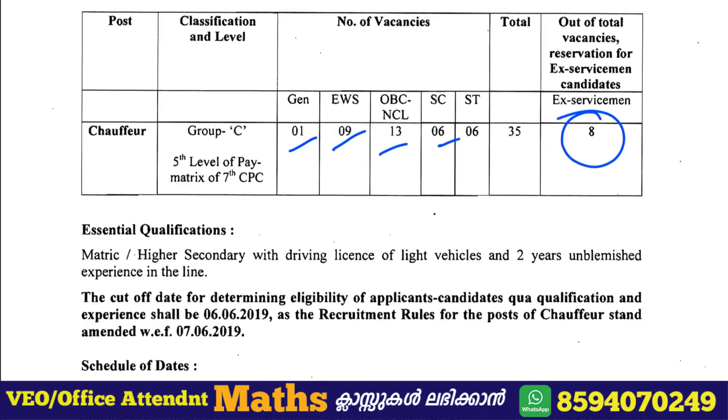The qualification required is Matriculation. The driving license required is a Light Motor Vehicle license.